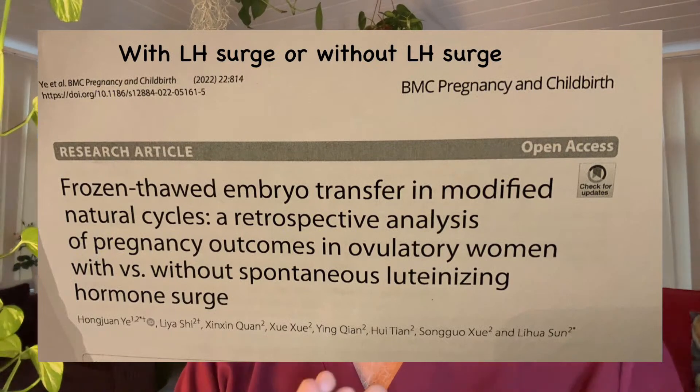This is quite a good paper on frozen thawed embryo transfer in modified and naturally modified cycles. The reason why it's important to start talking about these treatments is that a large majority of our treatment cycles are slowly moving to modified and naturally modified frozen transfer because it lowers the chance of having the negative aspects of the drugs.